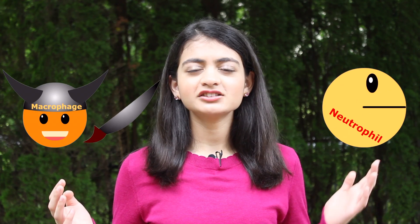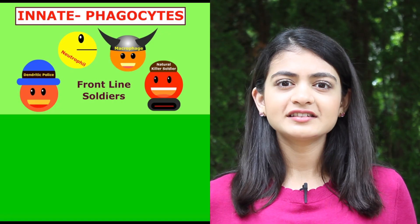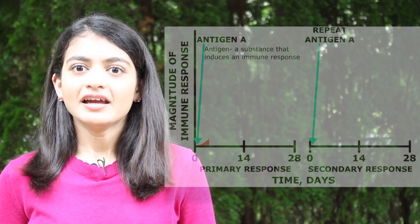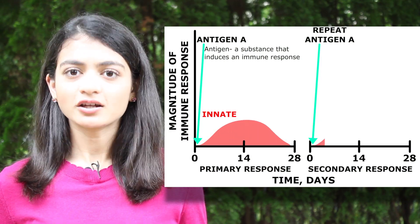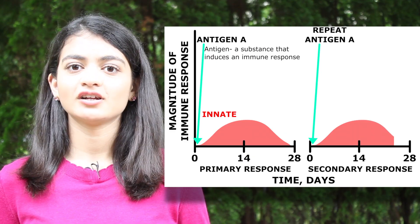The macrophages and neutrophils don't know specific fighting techniques, but kill whatever they view as enemies. This is our innate immune system. It has the situation under control in about a week, and the response is repeated if the same antigen attacks again.